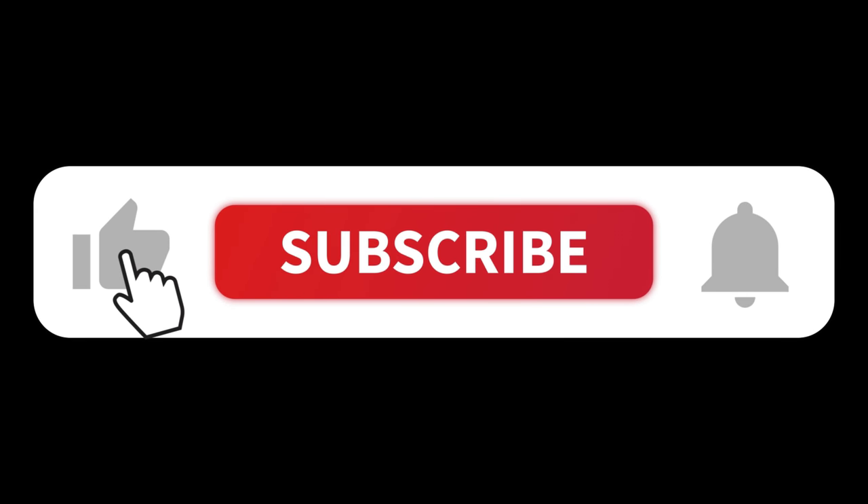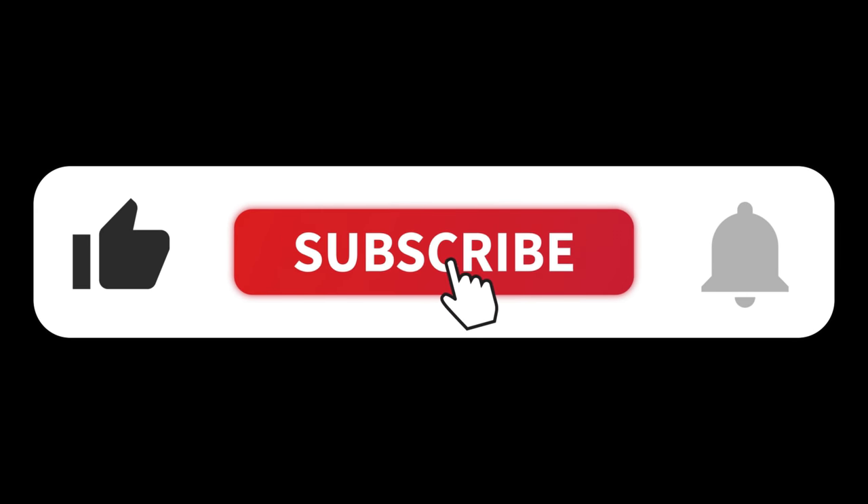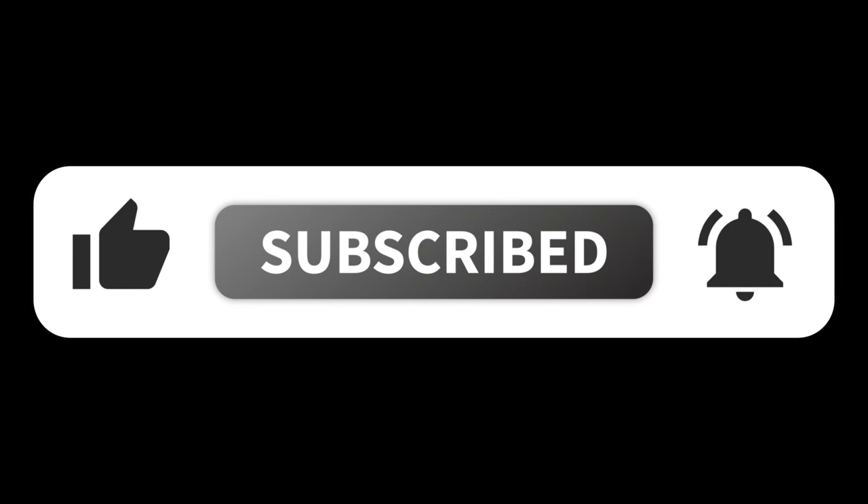Before watching this video, please like and subscribe to this channel and click the bell icon to get new video updates.